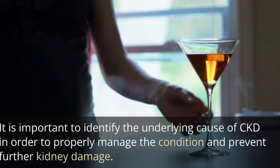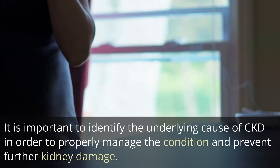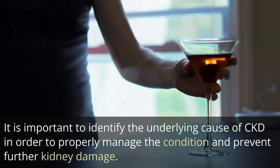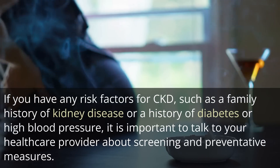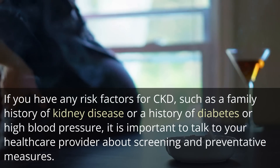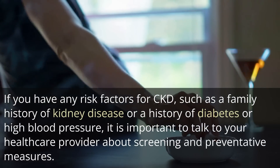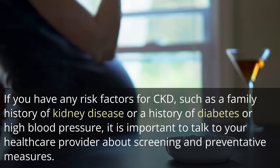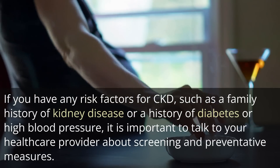It is important to identify the underlying cause of CKD in order to properly manage the condition and prevent further kidney damage. If you have any risk factors for CKD, such as a family history of kidney disease or a history of diabetes or high blood pressure, it is important to talk to your healthcare provider about screening and preventative measures.